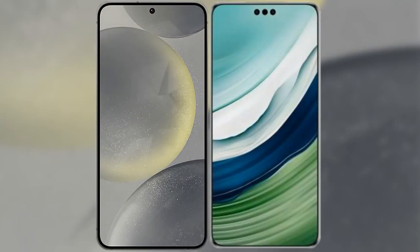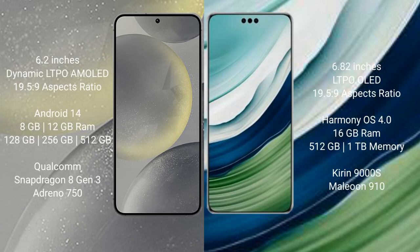I will compare the new Samsung Galaxy S24 with the Huawei Mate 60 Pro Plus. The Samsung Galaxy S24 comes with a 6.2-inch Dynamic LTPO AMOLED display with an aspect ratio of 19.5:9. The Huawei Mate 60 Pro Plus comes with a 6.82-inch LTPO OLED display with an aspect ratio of 19.5:9.